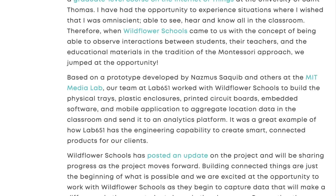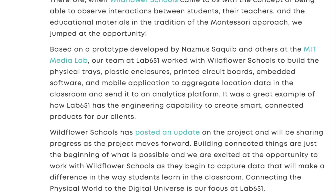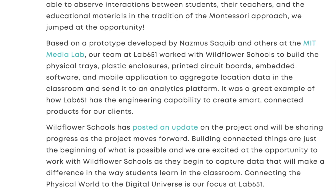At Lab 651, we make new things possible. All you need is an idea — and maybe a pair of shoes and a tray.